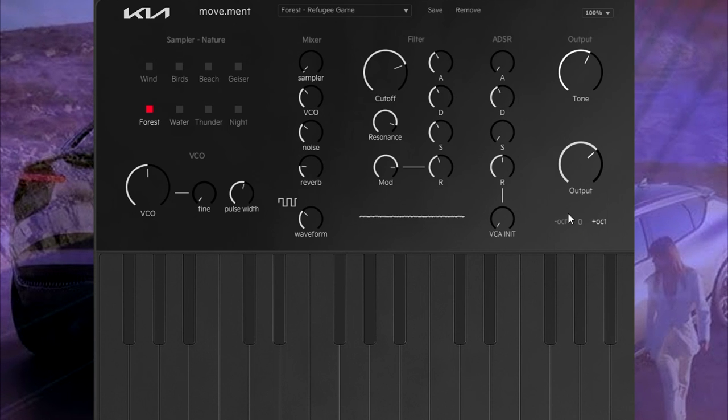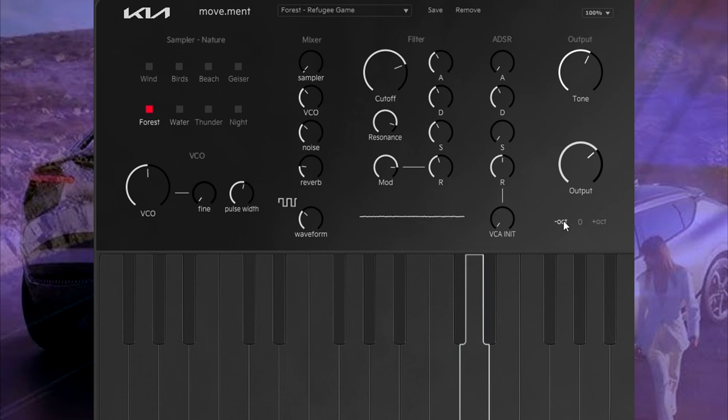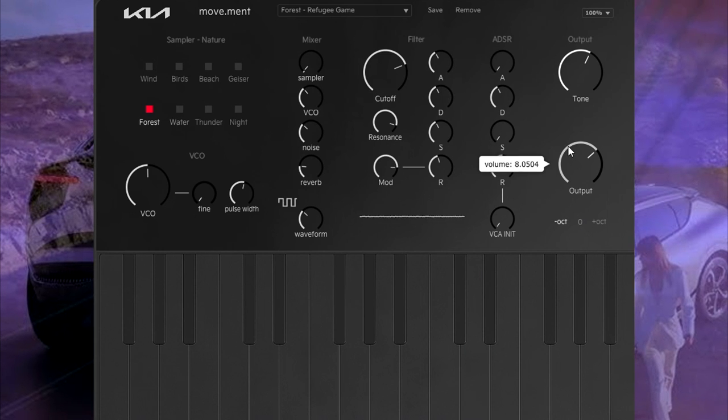Let's turn that off and see if it does support polyphony. That's the octave right there. Yeah, that's kind of disappointing — no polyphony. And that kind of kills the usefulness of this plugin.